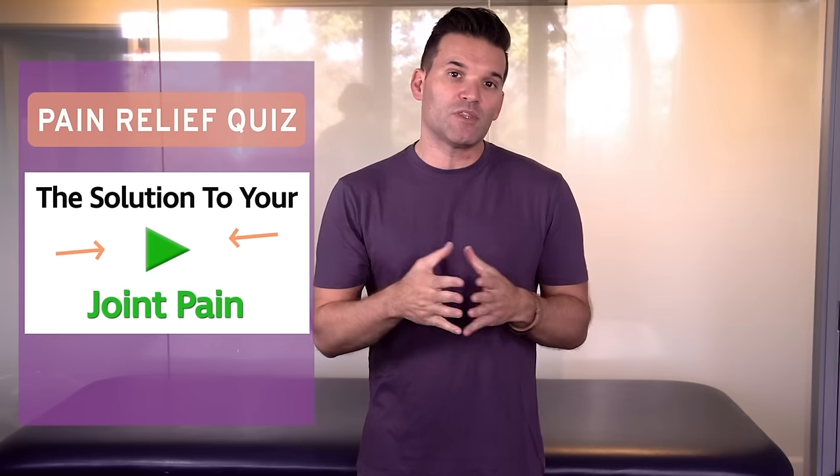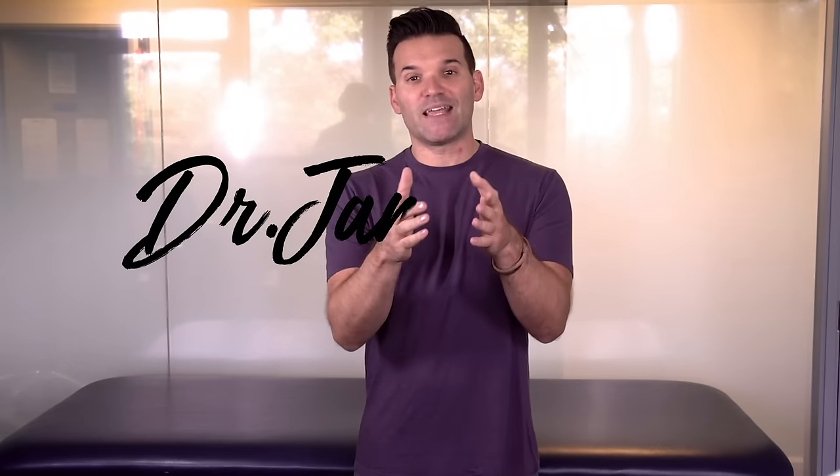Thanks for watching. Be sure you listen to your body and stop immediately if you have pain. As promised, I have that helpful quiz for you — all you have to do is click the link down below in the description. If you learned anything helpful, please share this video with a friend and click the thumbs up button. If you're new here, hit that subscribe button so you can get more tips and tricks for pain relief and corrective exercises. Be sure to leave me a comment letting me know how this worked for you or other pain relief tips you'd like to see. Until next time, take care of yourself.